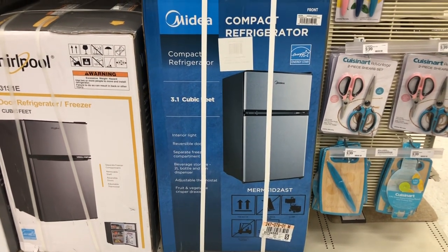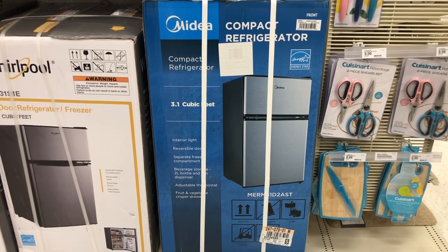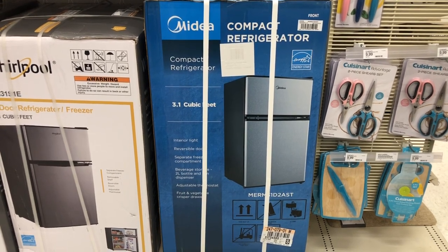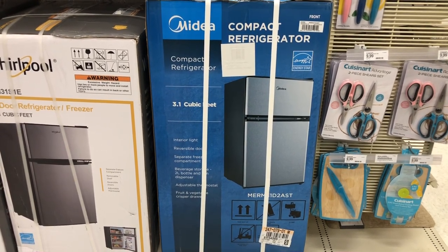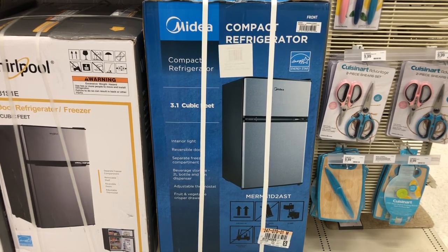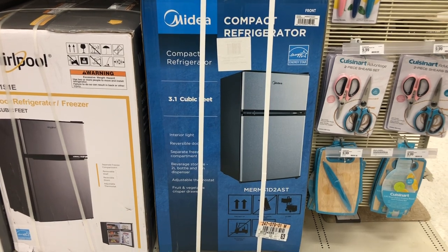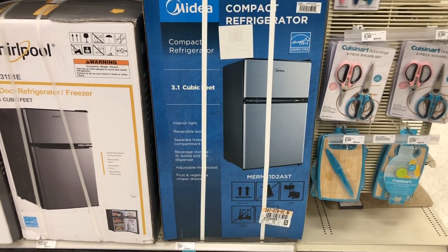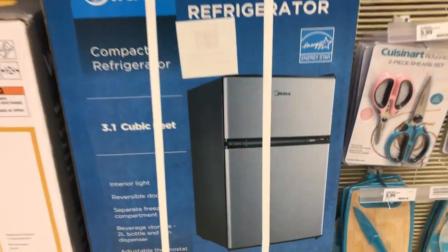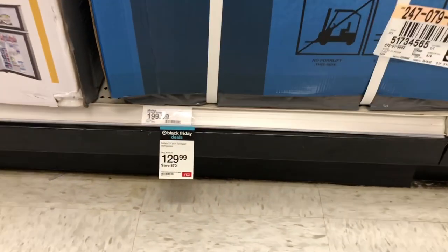This little refrigerator has an interior light, reversible door, separate freezer compartment, beverage storage, adjustable thermostat, and fruit and vegetable crisper drawers — all for $129.99. This is a Black Friday deal, you guys.